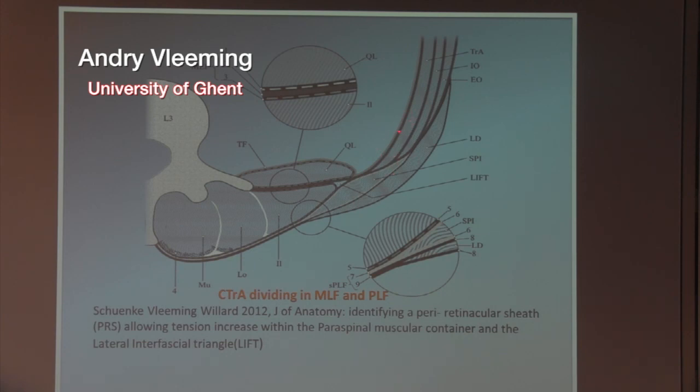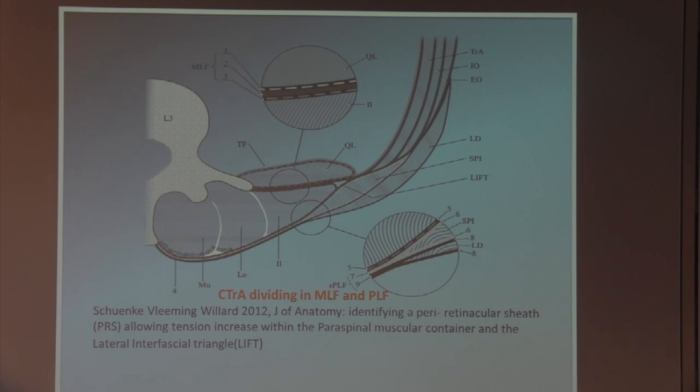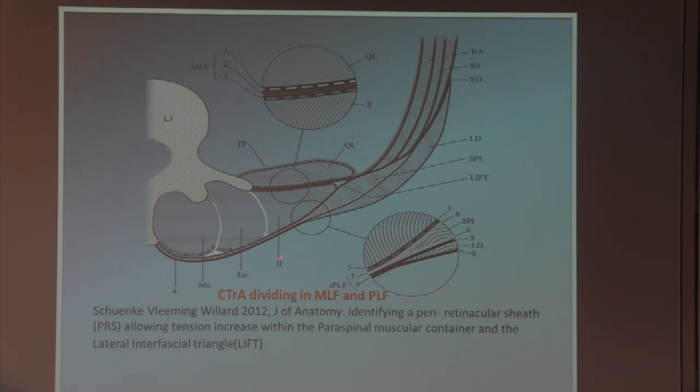If you take the transversus and the inner oblique, and you see the tendon coming together, where are these forces going? Here or there?